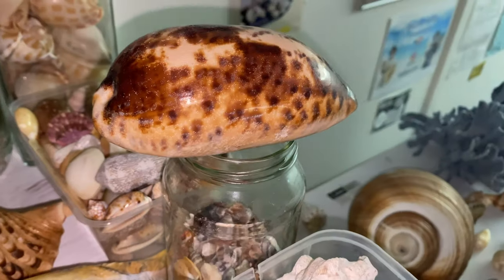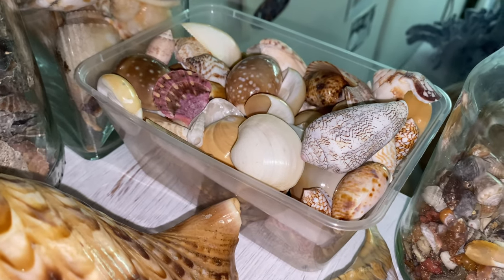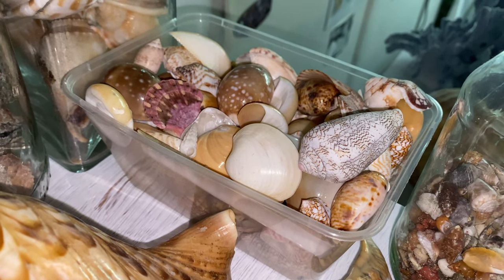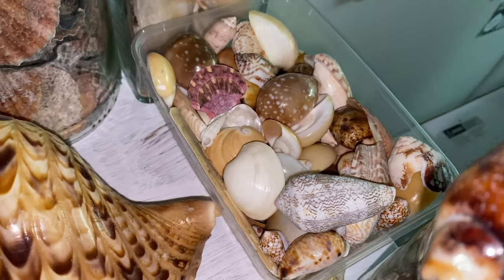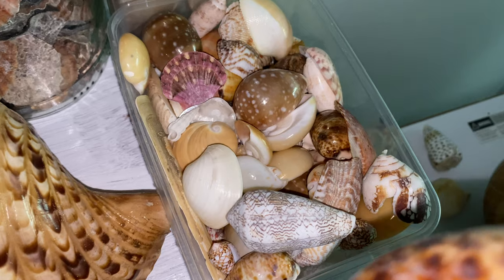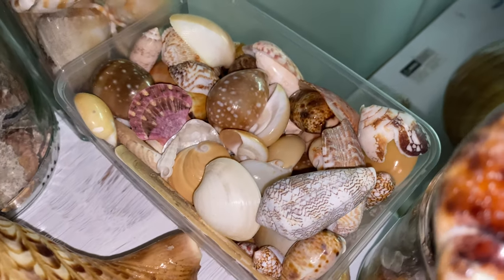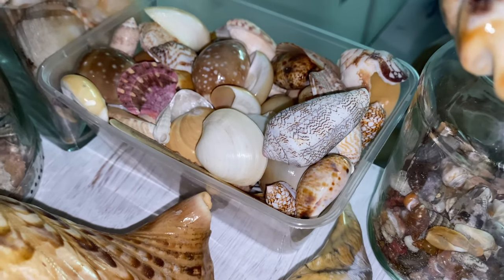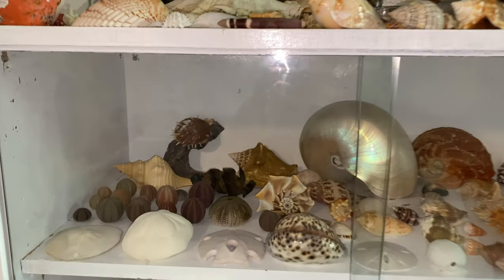We have a tortoise cowry up top — awesome. And some Florida shell finds, some old textile cones, some Philippines finds, some UK finds. I didn't have the room to place all those separately so they're up the top there. Very cool.